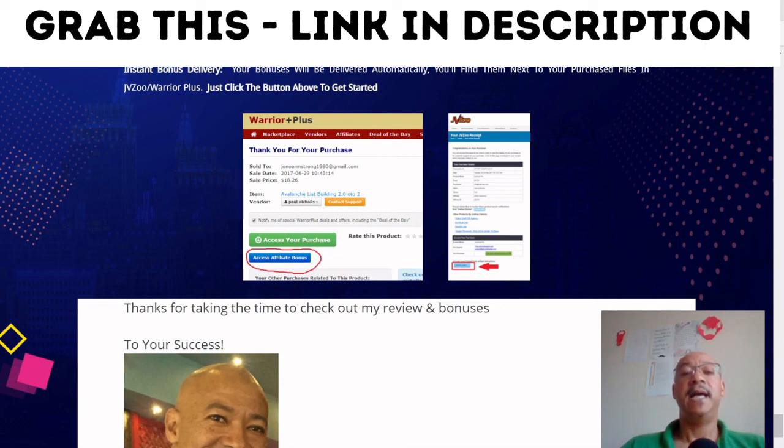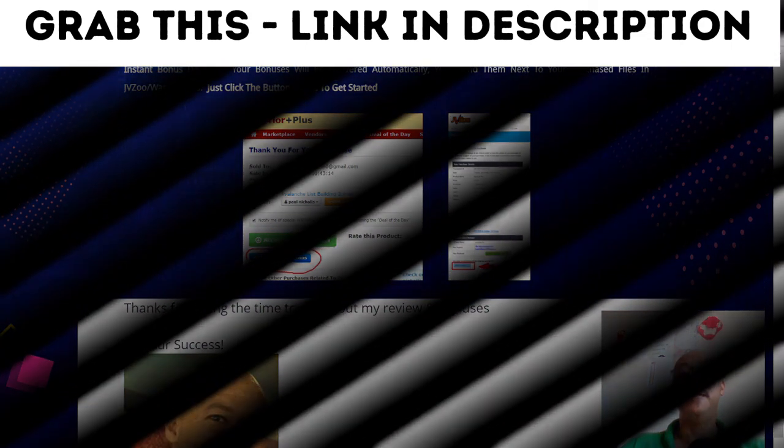Most importantly, take the plunge — action is required in order for you to get where you want to go. Click the button now and make that purchase. Take action now. Thank you for taking the time to check out my channel. Please remember to subscribe, share, and like. Gratitude and blessings to you all — have a good day, bye.